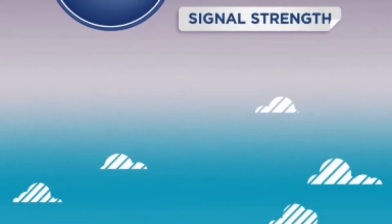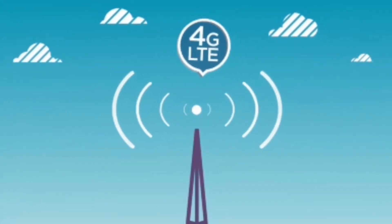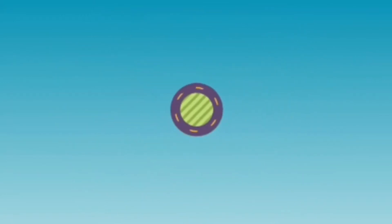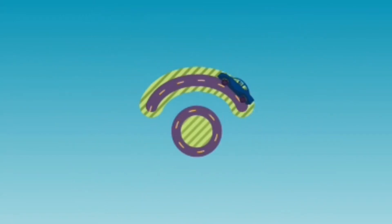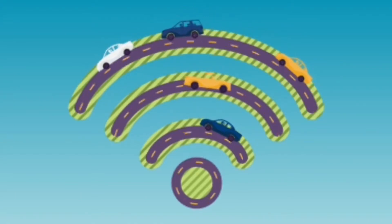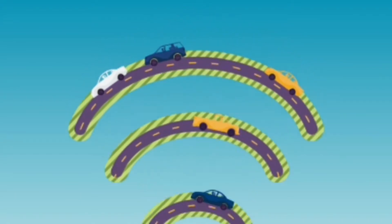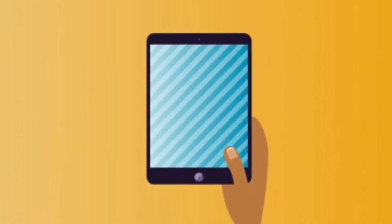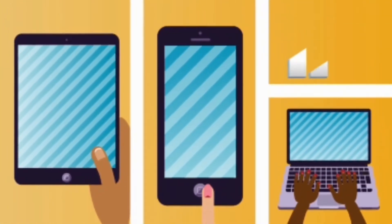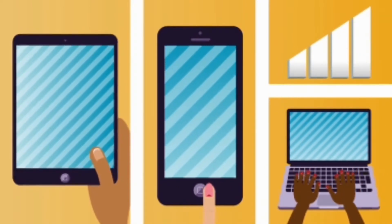Welcome to OnStar 4G LTE, the most powerful in-vehicle connection available in the nation. With OnStar 4G LTE, you have access to a built-in Wi-Fi hotspot that is up to 10 times faster than 3G service. This truly integrated in-vehicle experience enables you to use multiple devices to stream content whenever you're in 3G or 4G LTE coverage areas.